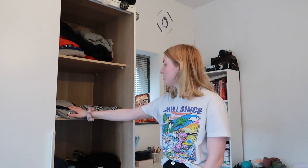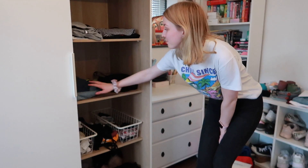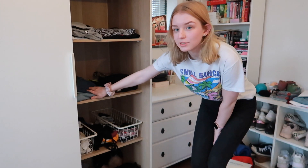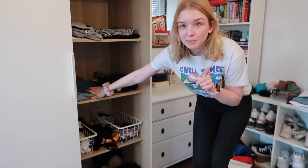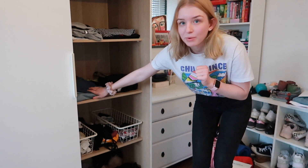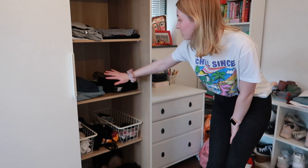On the second shelf I've got t-shirts that I do wear but also not the most, some long sleeves I don't wear that much, and some t-shirts at the back that I don't wear but can't throw away because they're too special — bought at Disney or concerts — but they're just too small now. On this shelf I have some jeans; I only have three or four pairs. I really need new ones but I'm waiting until I have enough money to buy Levi's jeans, because I heard they're really great.